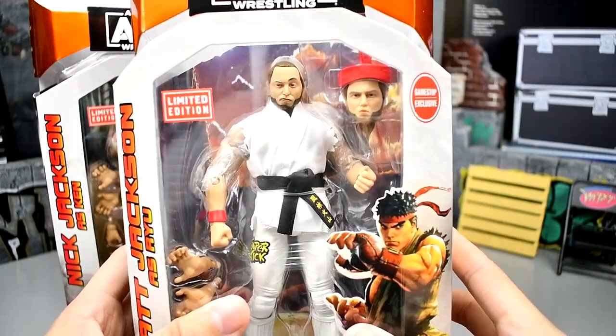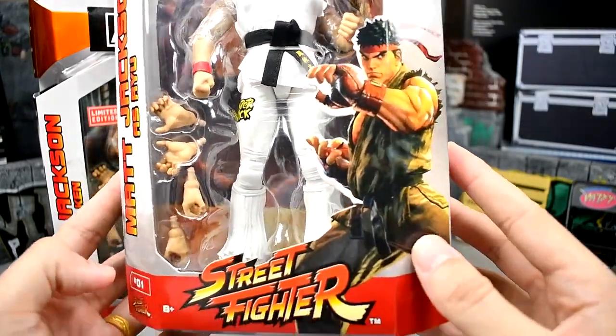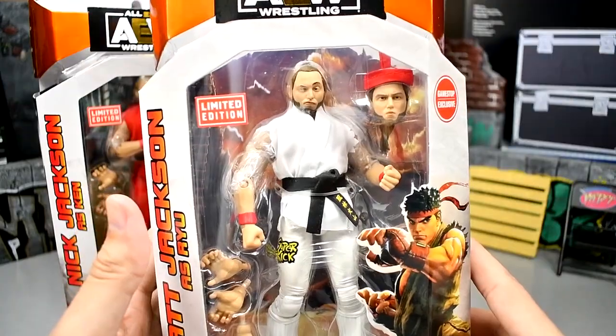If you guys want to see Matt, here he is. I'm really digging this head sculpt right here. He also has the GameStop exclusive thing here. You got Matt in his white gi, Ryu right there. Very clean stuff going on — very cool, very stellar. I think they've done a great job with this crossover.